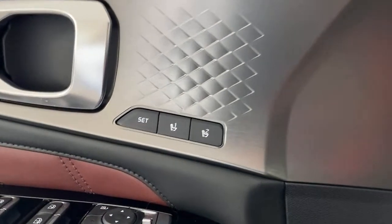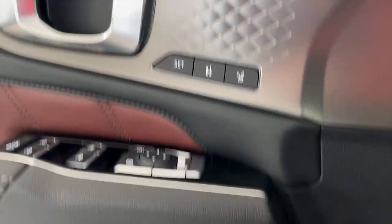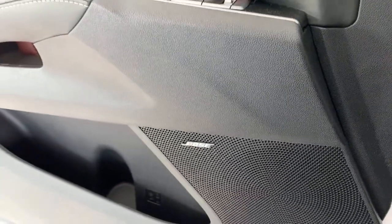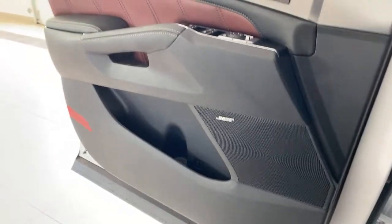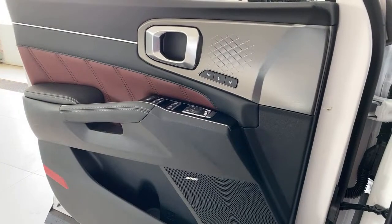Memory seats are available on the SX model — I sometimes forget to point those out. We mentioned the Bose audio as well. The car moves the seat back automatically when you turn it off. We've done a dedicated technology video on this car, but we'll show a few more features in a moment.